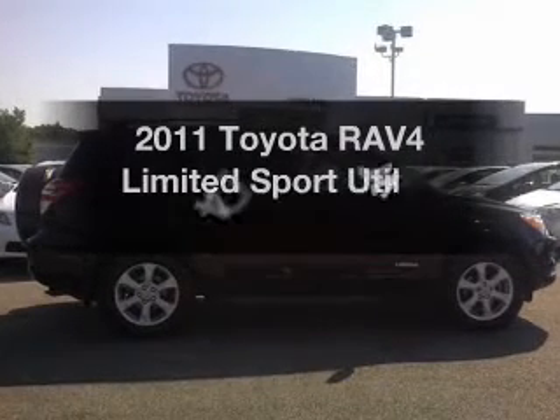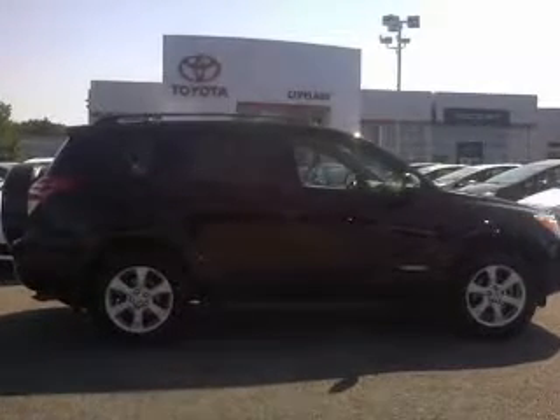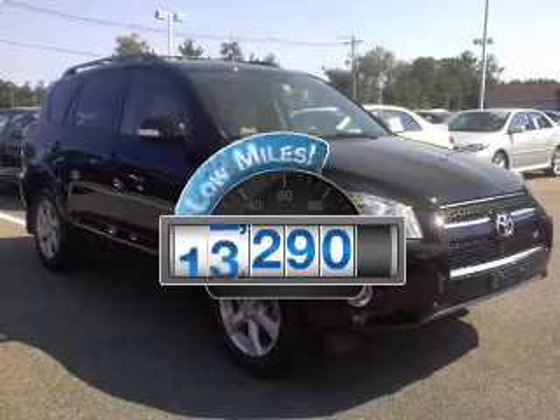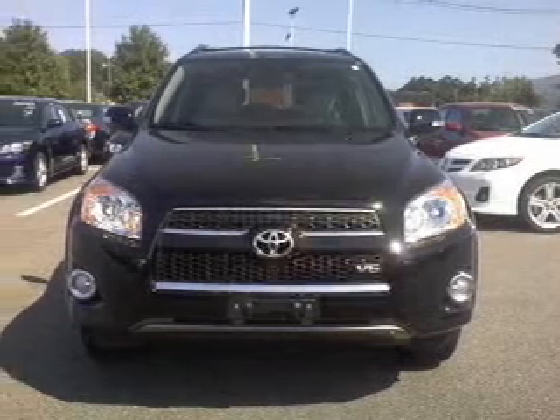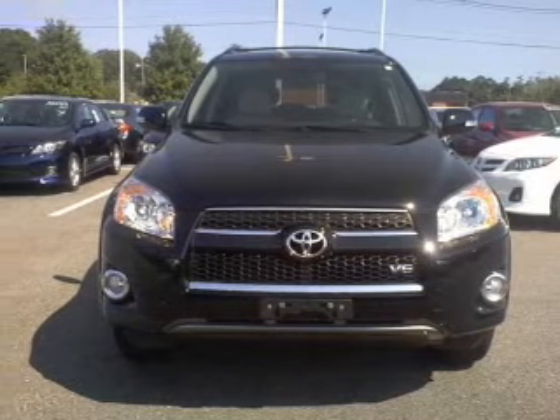Introducing the 2011 Toyota RAV4. This is the set of wheels you've been looking for. Why worry about high mileage? Choosing a ride with lower mileage is the right choice for your busy life. With a reliable engine, driven by an automatic transmission.